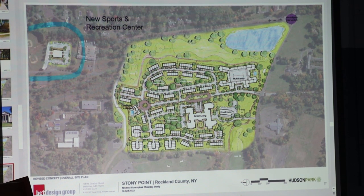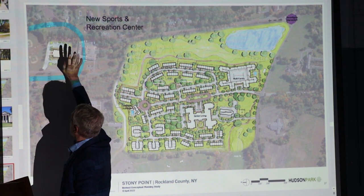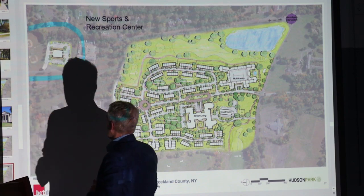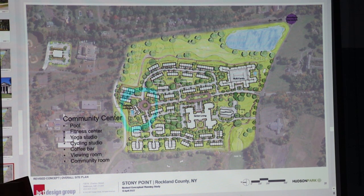The basketball court and recreation uses that are currently in there — we would put them up in a Butler building up by the baseball diamonds, and create a building for basketball and other sports uses. It would have garage doors that would open out so there would be a connection between the diamonds and the interior of the Butler building. The community center will have a pool, fitness center, yoga studio, a cycling studio, some kind of a coffee bar, a viewing room for movies, and a community gathering room.